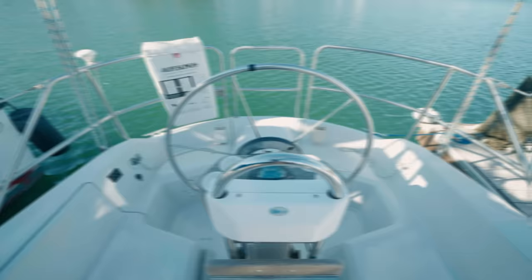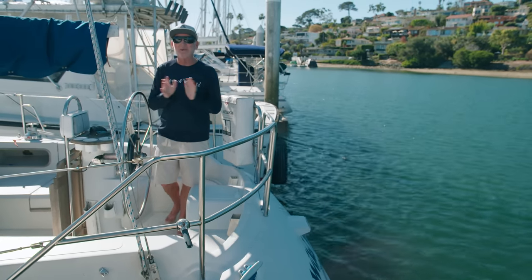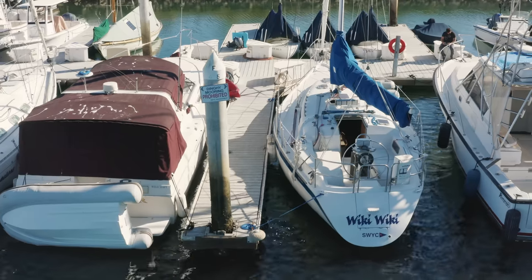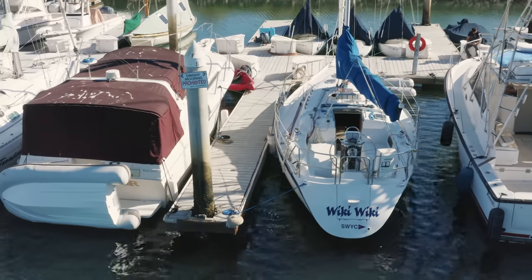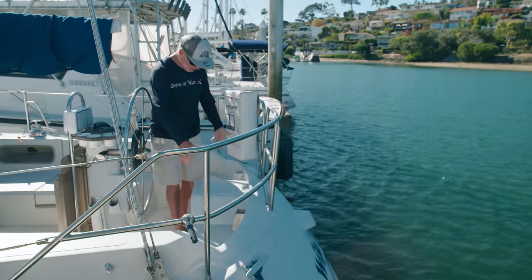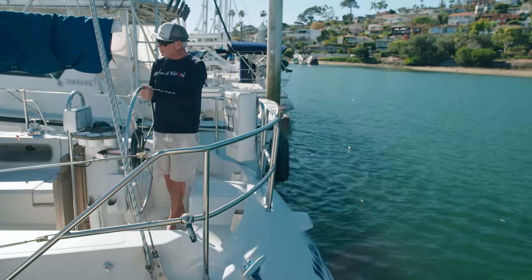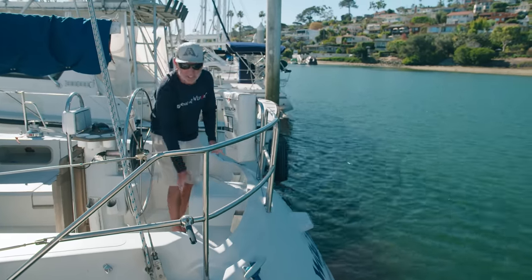I'm at my normal station — helmsman, of course. I have to show you the coolest feature of this boat. Keep in mind, this boat came out in 1985, and it had a couple of breakthroughs, dare I say. Looks like a normal helmsman seat for the wheel, if you're not standing up posing like I do. But this isn't just a seat — check this out.